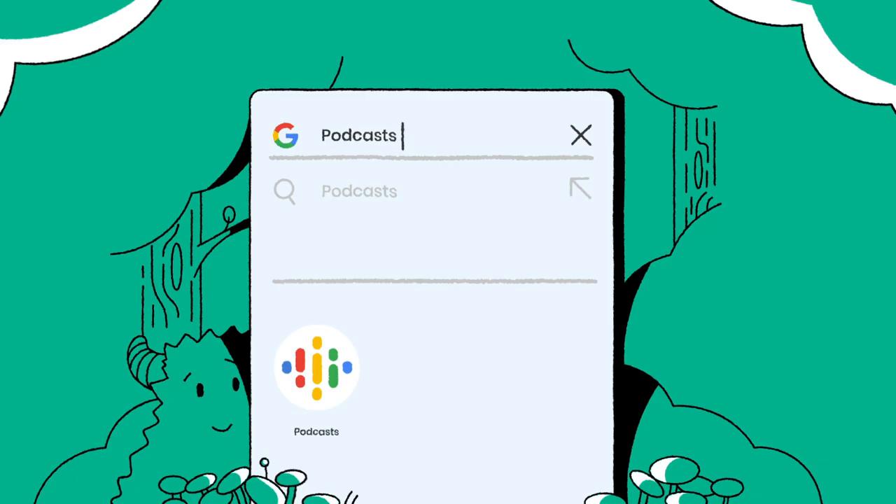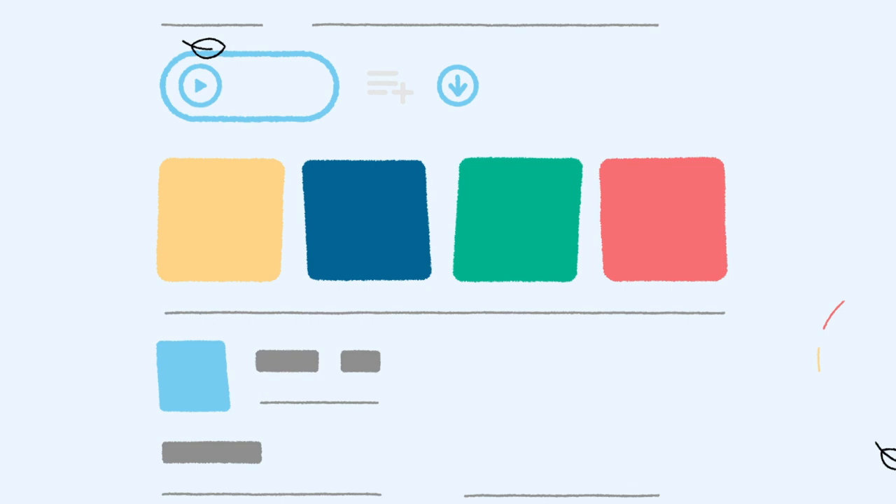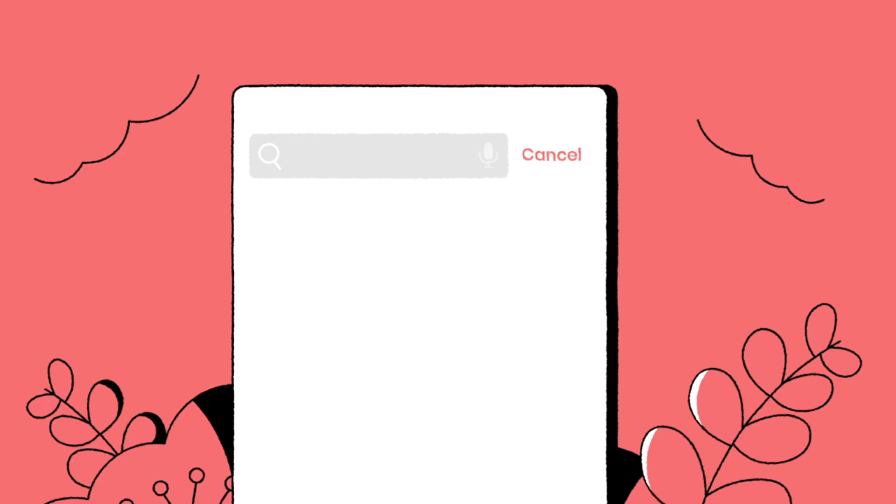Okay, now open it. In your podcast app, you will get all kinds of recommendations for shows you can listen to. You can also search for a show if you know the one you want. Here, let's search for Julie's Library.